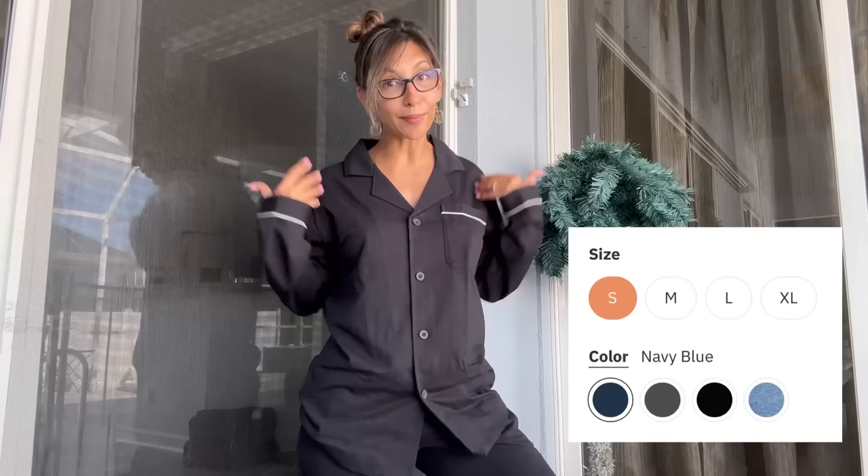Quick pause from the bikini try-on because I had to share this with my male audience — these are amazing pajamas by my friends at David Archie. They are incredibly comfortable, have really high-quality cotton, and the design is amazing. I know these are men's pajamas but I would be stealing them — they come in many different colors and sizes. I'm wearing a men's size small and I absolutely love it.